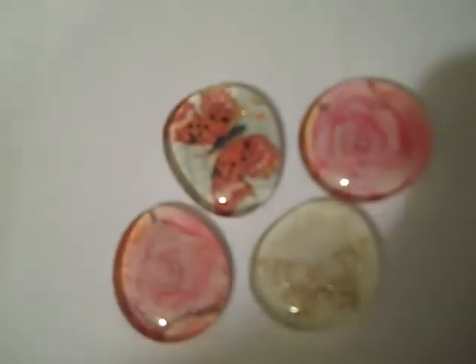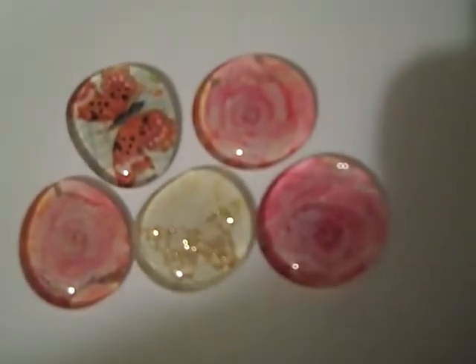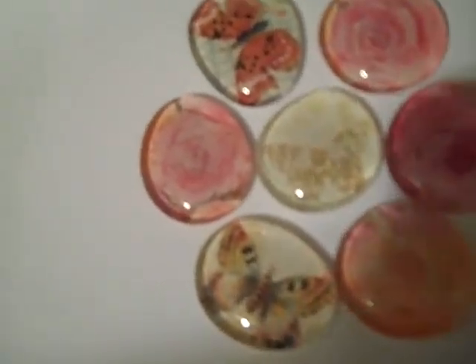I've been making these magnets. They're made out of the glass bubbles you get in the flower section. I have put Mariposa on some of them, and the flower ones are Kay and Company Springtime — Spring Blossom, something like that. The birdy one is from Mariposa.